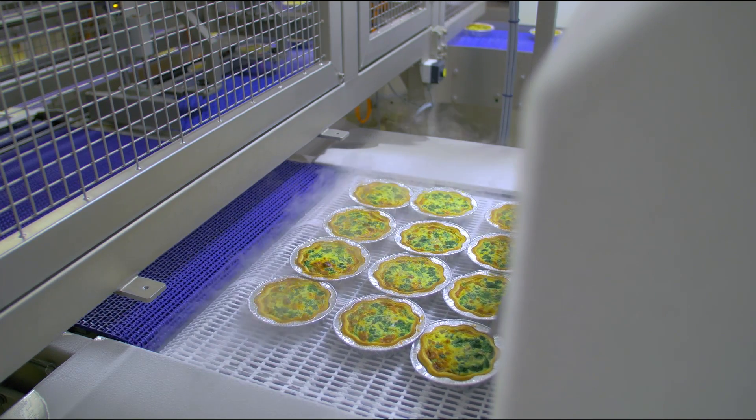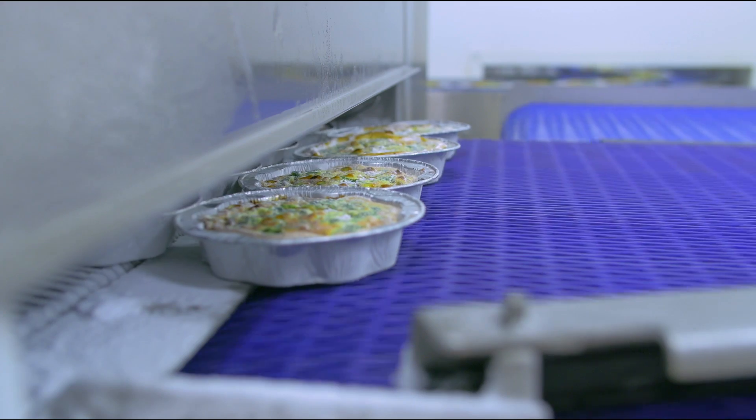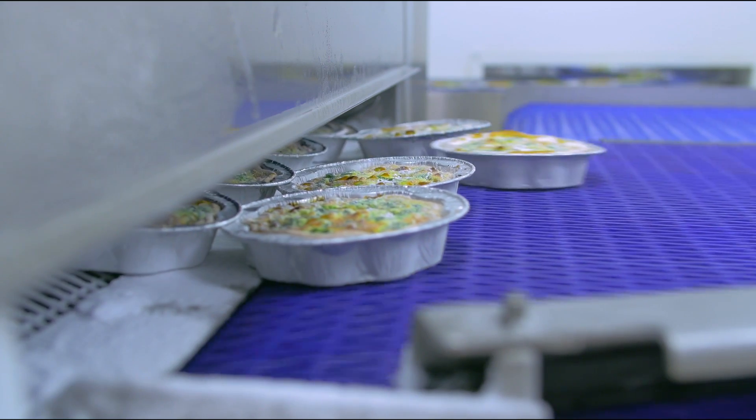Olivier Muller from the French company Flammtop has been using our freezers to successfully freeze quiches and flammekuchen.